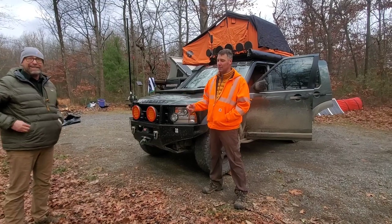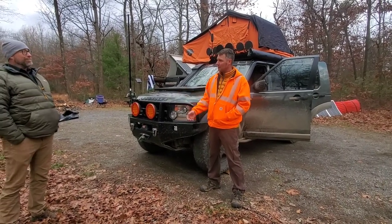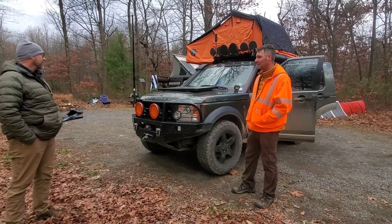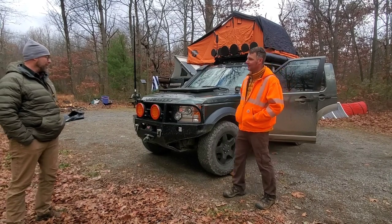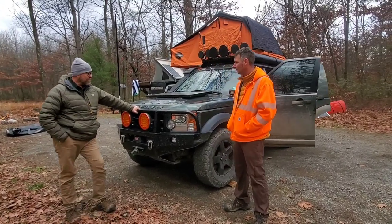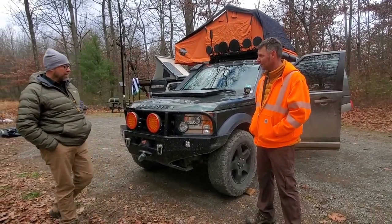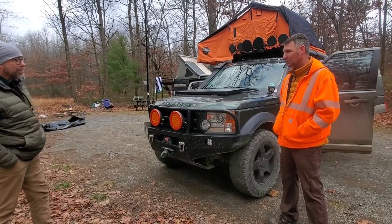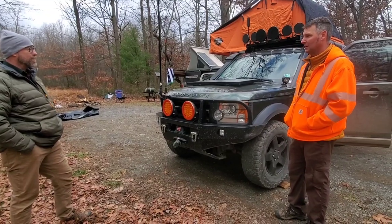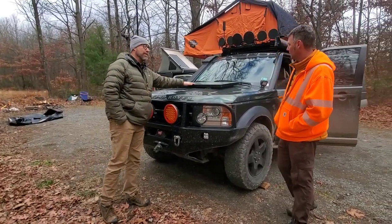Mark here, I'm with John up at Tuscarora Forest in Pennsylvania. So I'm John, and this is a 2006 Land Rover LR3 with the V8 and about 180,000 miles on it. Starting at the front of the truck, there's the most noticeable feature.